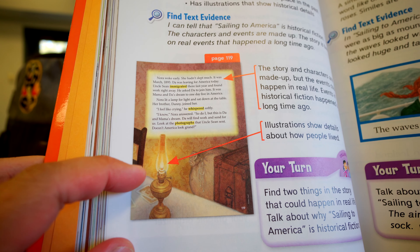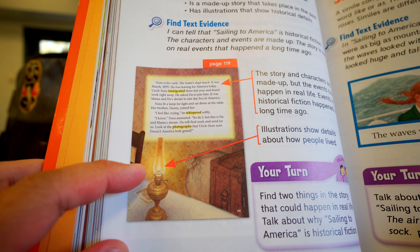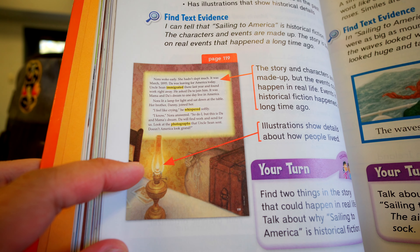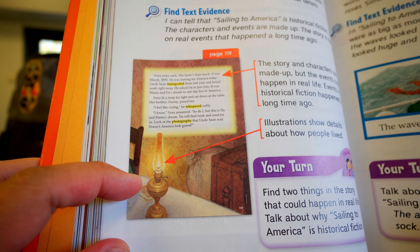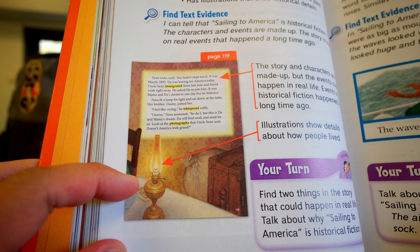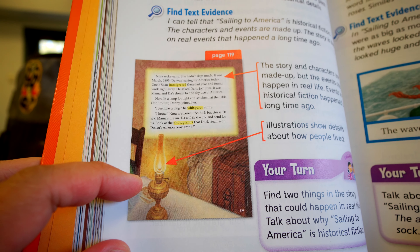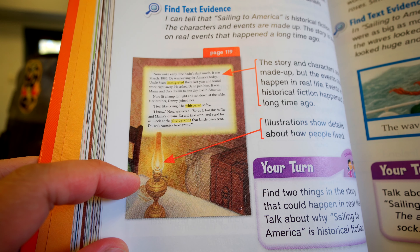Now, these stories have illustrations. And if you look here, there is a candle that provides light. So, back in those days, they didn't have light switches where they just switched on light bulbs and had light — they had to use candles. So whenever you read a historical fiction, look for the pictures that give you a clue as to what it was like back when the story was being told.